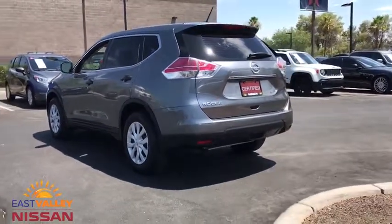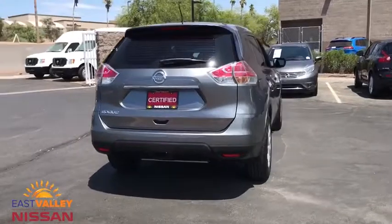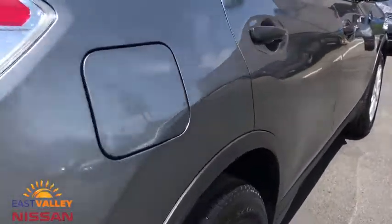This vehicle has less than 35,000 miles. Here are some of this vehicle's great options: backup camera, steering wheel audio controls, traction control, stability control, keyless entry, anti-lock braking system, Bluetooth.